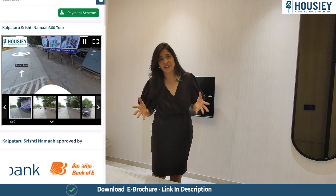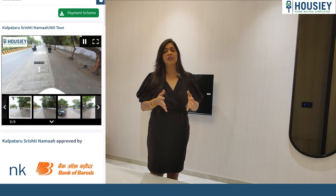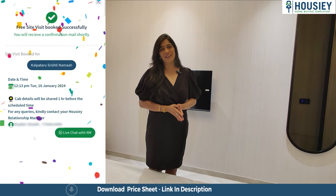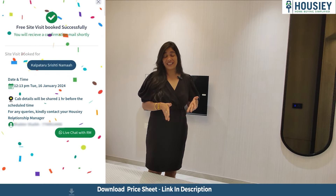The whole process of booking and everything after that will forever be brokerage free. That's what Housie is exactly. Let's go and check out the master bedroom now.